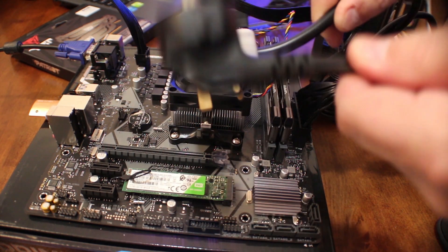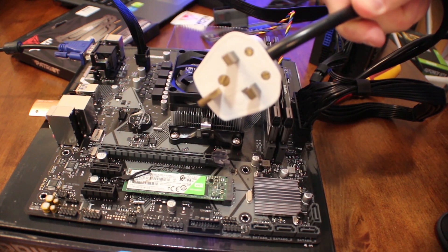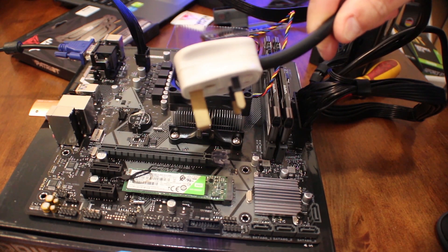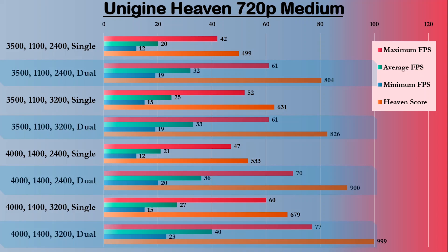That's what that plug should look like. Not that. I might link to Tom Scott's video about these being the best plugs in the world. Right, let's get it fired up. Results time. Unigine Heaven, 720p medium settings. Running top to bottom, we've got stock CPU and GPU with slow single channel RAM, moving up step by step to an overclocked CPU and GPU running fast RAM in dual channel.